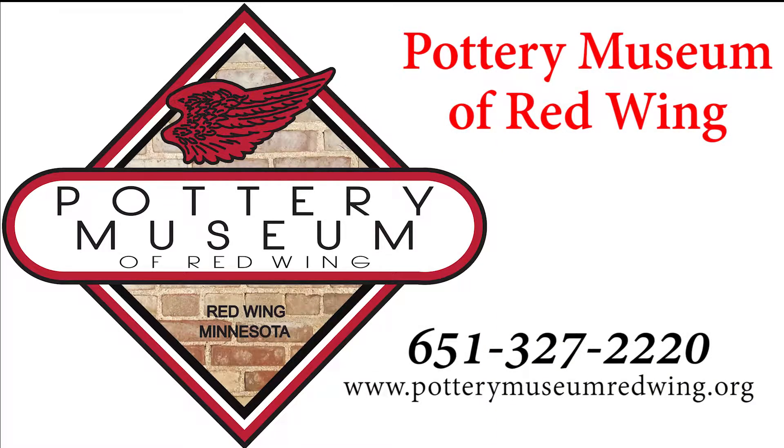Thank you for visiting the Pottery Museum of Red Wing and thank you for your interest in Red Wing stoneware and pottery.